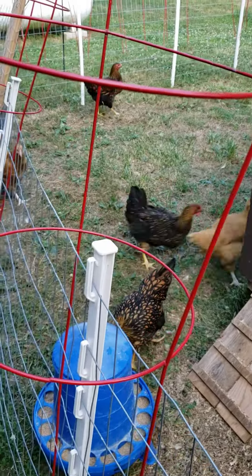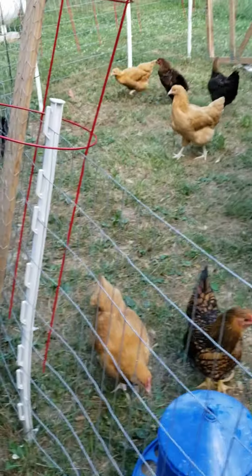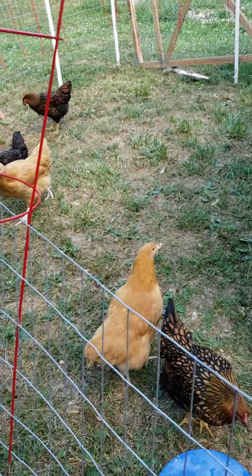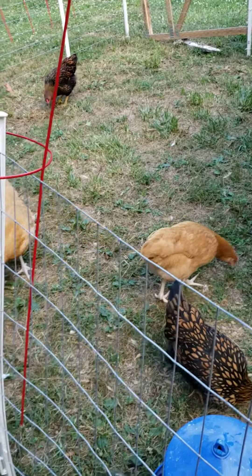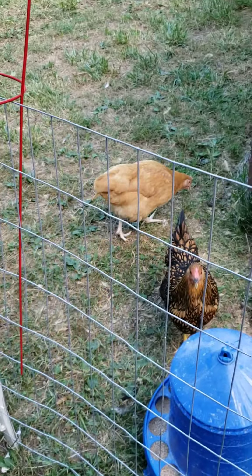The tomato cages ain't working all that great, but anyway we got them back in and now they're all chasing each other around having their play time digging for bugs and whatever.